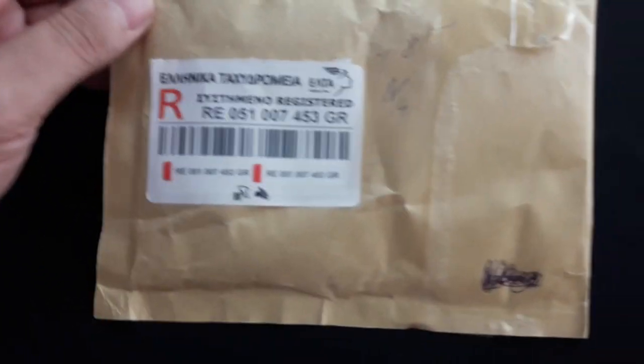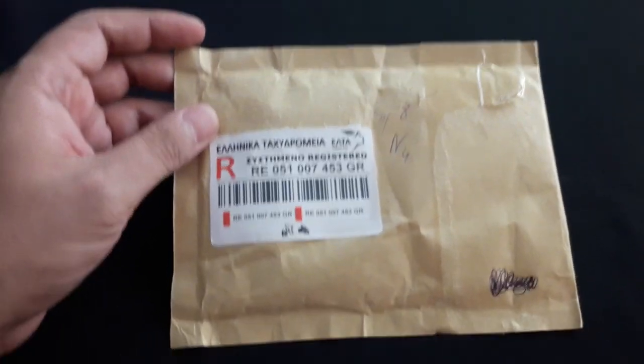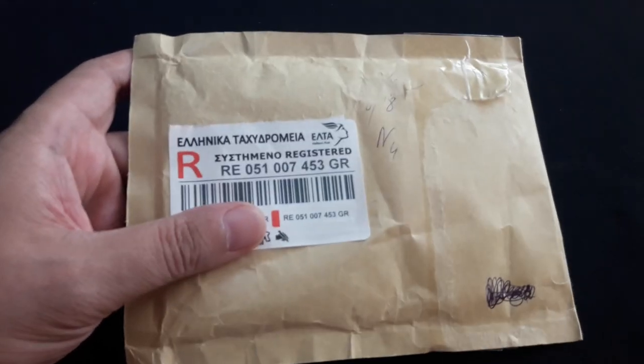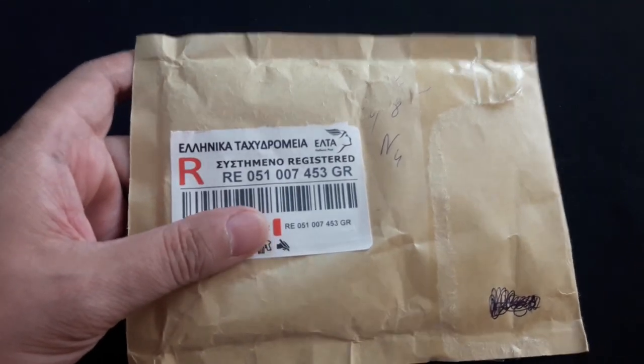Hello again guys and welcome back. Nandy here today with a new unboxing video. Today we have this small package, so this means a very short unboxing video.